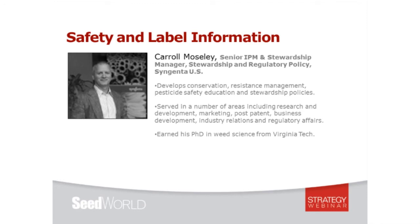Our first speaker is Carol Mosley. After earning his doctorate in weed science from Virginia Tech in 1990, Carol took a position as a Syngenta field research representative and has been with the company ever since. He has served in research and development, marketing, post-patent business development, industry relations, and regulatory affairs. Today, Carol is instrumental in developing conservation, resistance management, pesticide safety education, and stewardship policies across the company's portfolio.